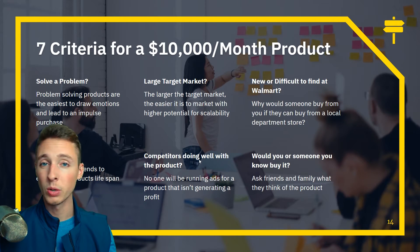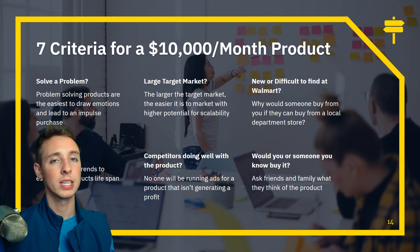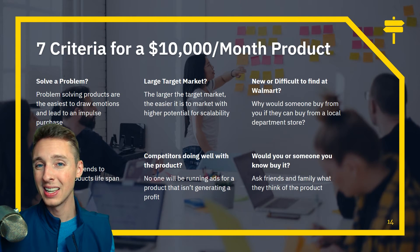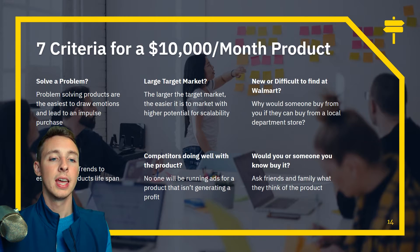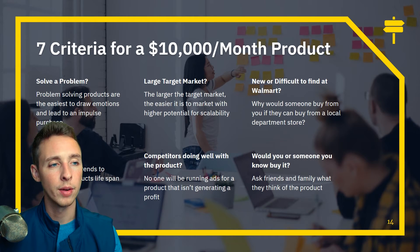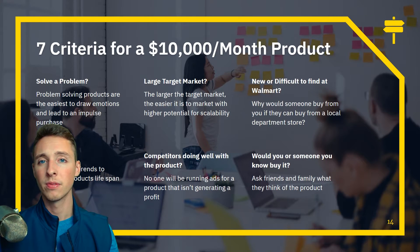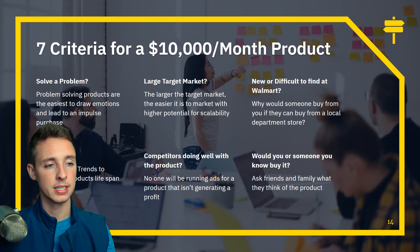Fourth, are there other competitors doing well with the product? No one's going to run an ad at scale with 4,000, 10,000, or 20,000 likes if it's not generating profit. I make sure at least one other person is currently selling it before I hop in. Fifth, can you find it at Walmart? If you can, why would someone buy it from a random website instead? They wouldn't — it wouldn't make sense.